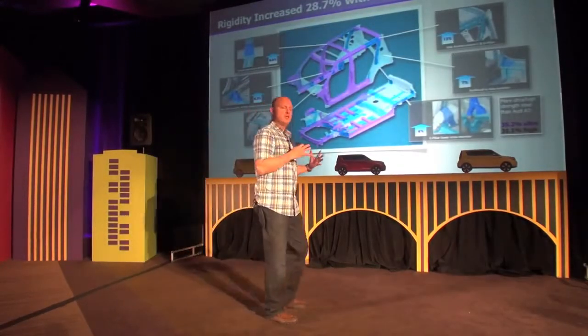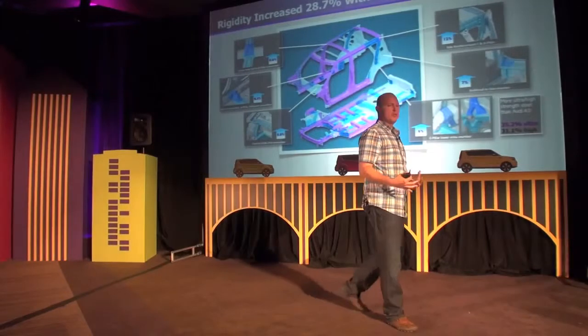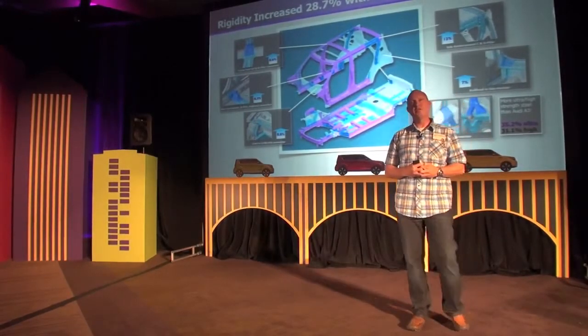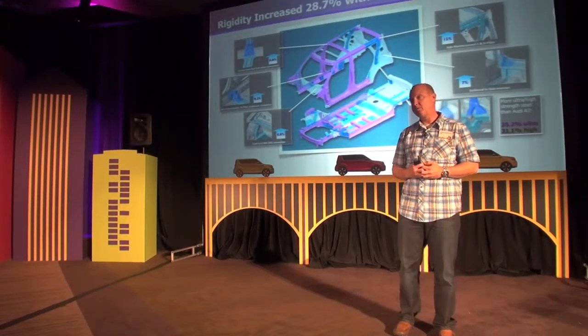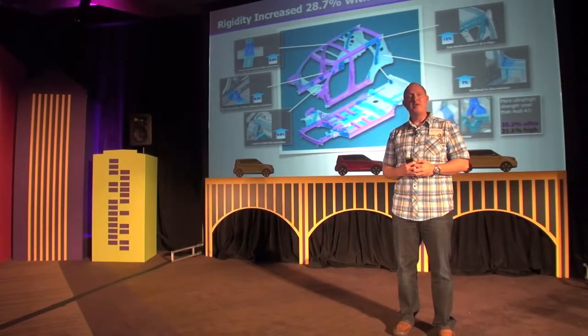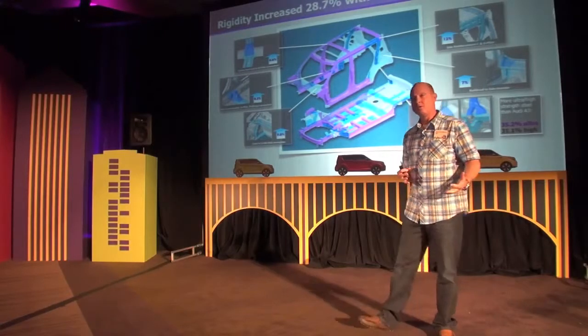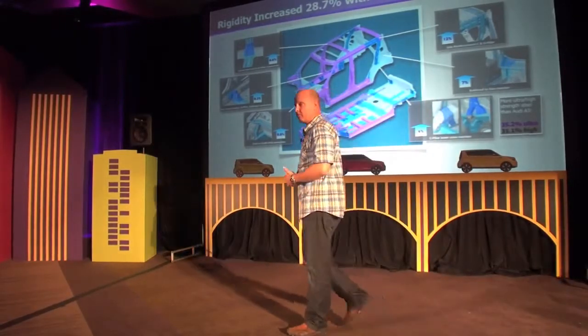So that's the design story and the interior story. But probably the biggest opportunity, in addition to the materials, was the dynamic portion. And here we knew we had a lot of work to do because the outgoing car, frankly, needed some room for improvement.